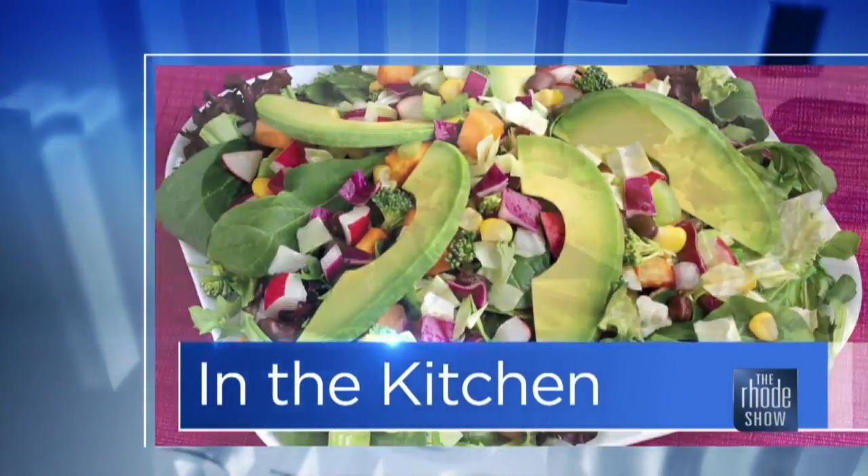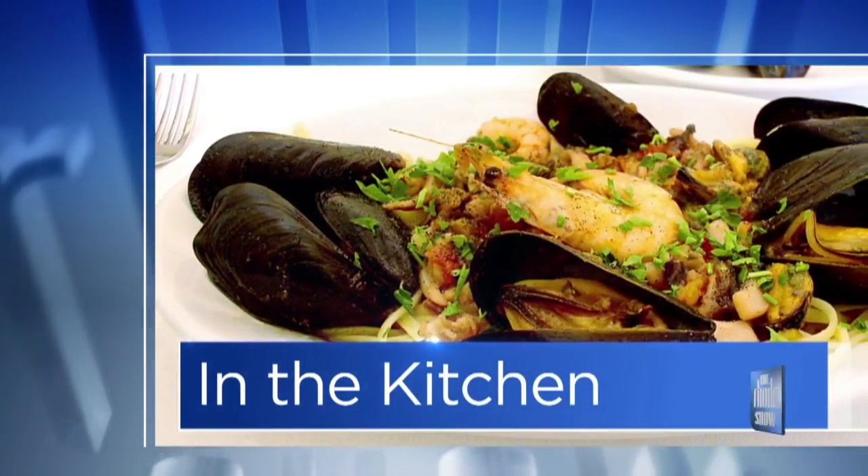This morning in the Roadshow Kitchen, we're excited to welcome Dune Brothers in. We're making fish and chips with Chef Jason, and also this week's roadie deal — spend $10, get a $20 gift certificate.